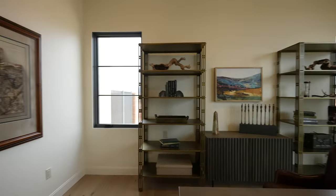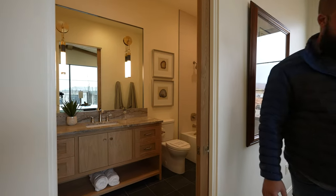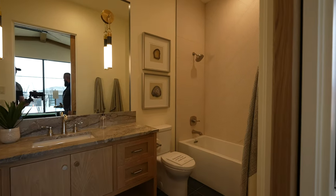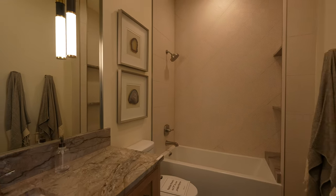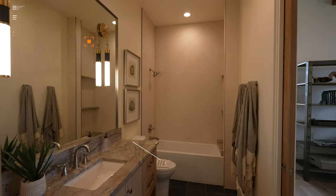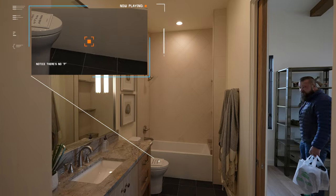It has an ensuite. You can see the sign on the toilet — that was pretty clever.